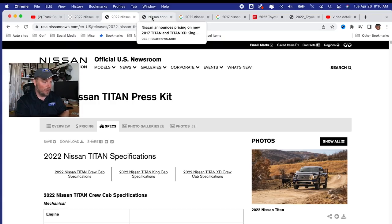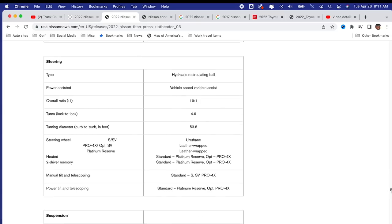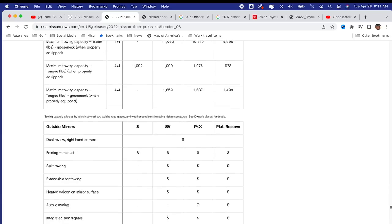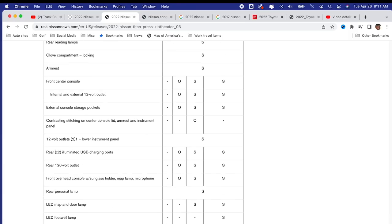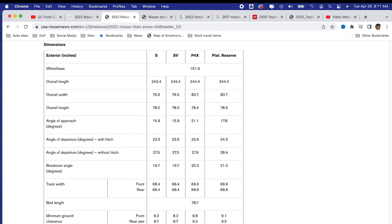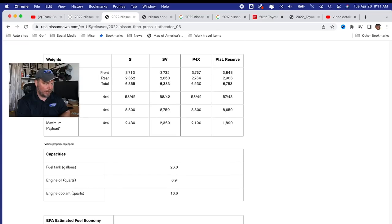What's cool about this specs page is I can click on the top and it takes me to Titan XD crew cab specifications — not the regular Titan. As I scroll down through this massive document, we get to dimensions, interior sizing, weights, curb weights, and maximum payload. Maximum payload for the Platinum Reserve is 1,890 pounds — so my truck for the loan was only about 200 pounds different from that.